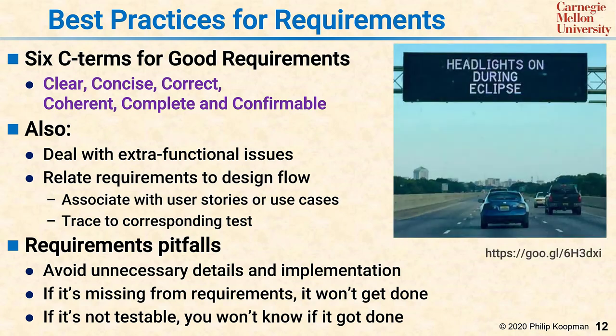For example, a vehicle headlight designer might not have thought about what it means to do the right thing during a total solar eclipse.